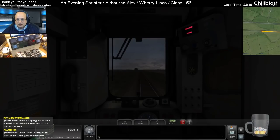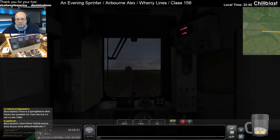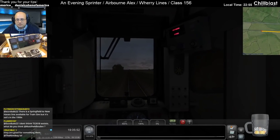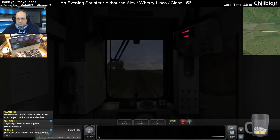3.76 miles. There is no such thing as TS 2018. There is TS 2017 and there is Train Sim World.